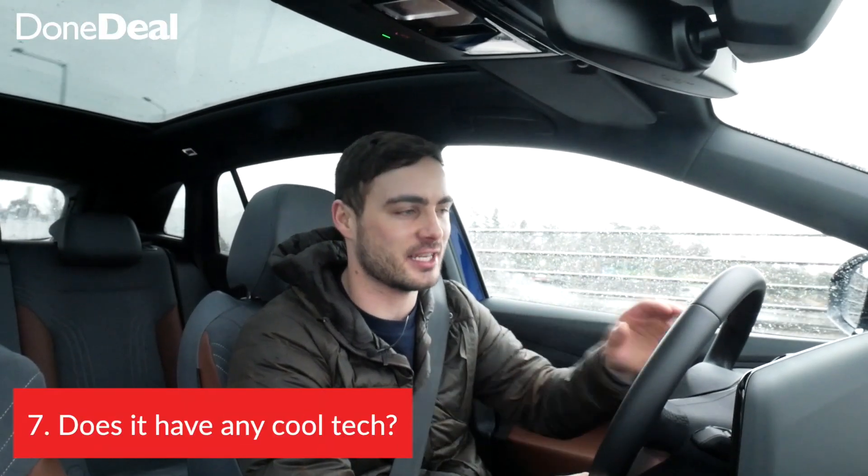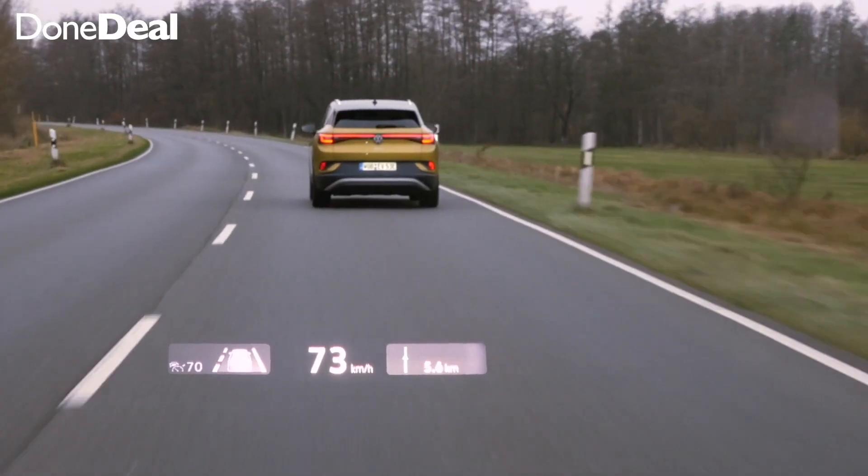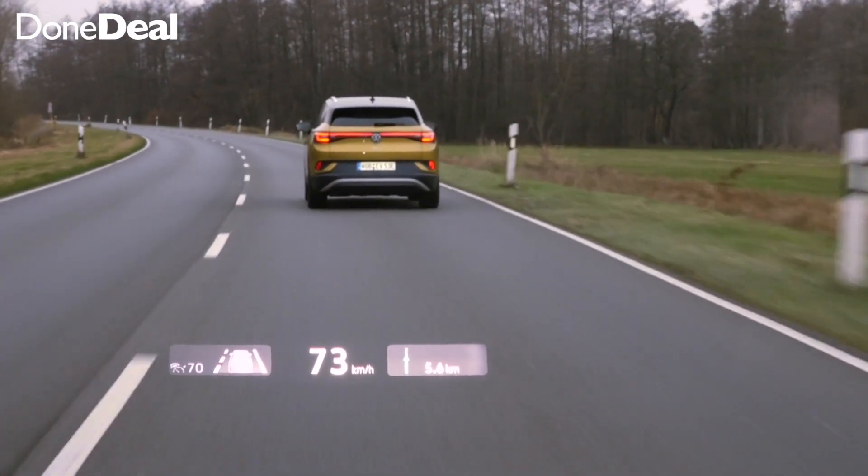The heads-up display deserves a mention. I find generally heads-up displays are a little bit gimmicky and they just show your speed. However, here in the ID.4 it has so much information. When you put on your cruise control on the motorway, it will show you when you're getting too close to the car in front of you. It will also display when you're getting near the white lines. It's just really sophisticated and I really like it.